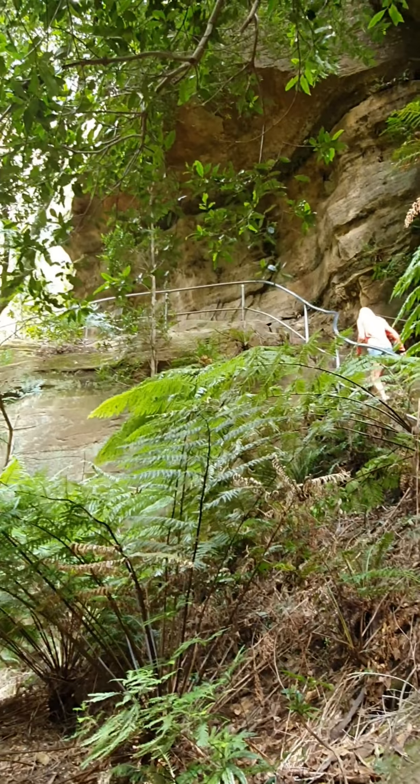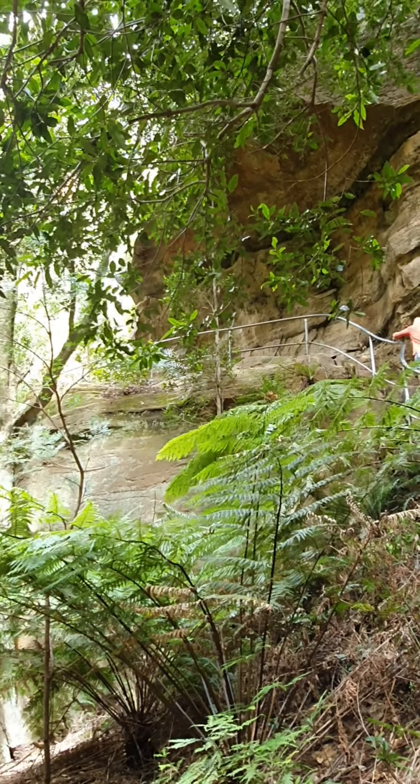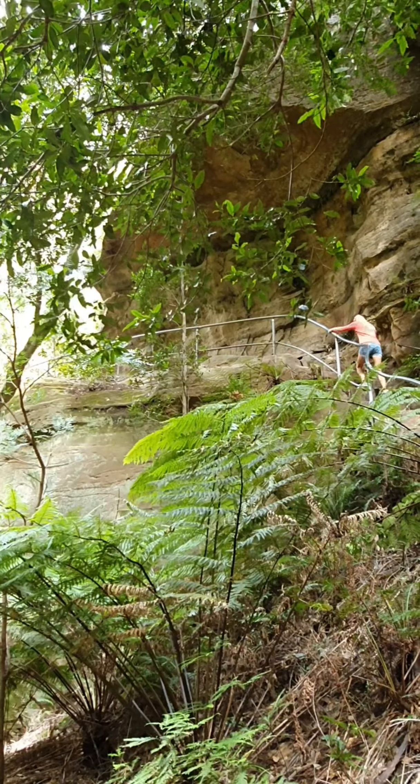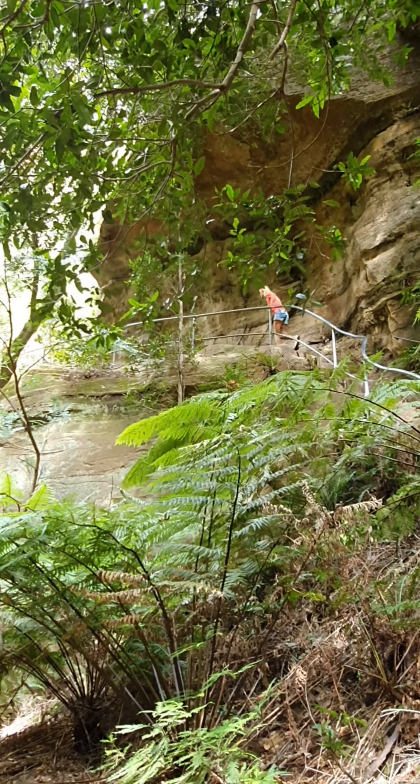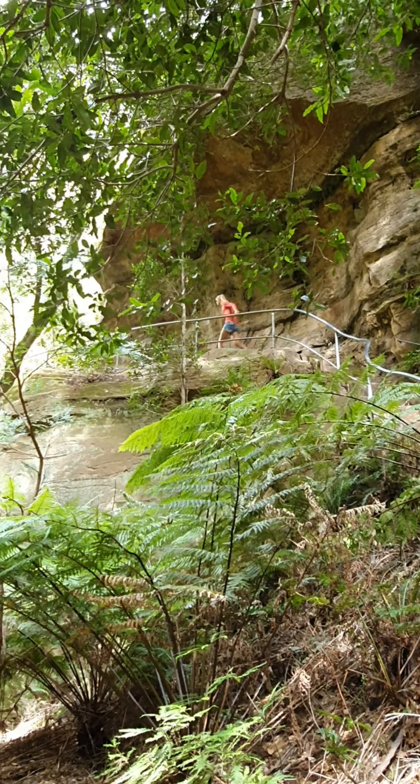The track goes up quite quickly. Up again! Go Michelle — I think I can, I think I can. Now we have wooden stairways. At least they're not slippery.